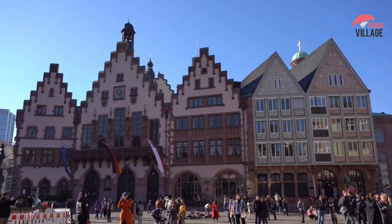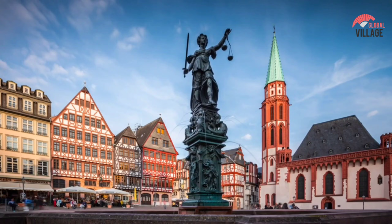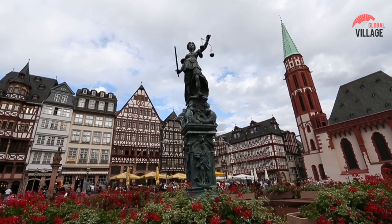The Römerberg structures, which have served as the city hall since the 15th century, are worth seeing. The Ostile buildings can be found on the opposite side of the square. Römerberg is a fantastic area to unwind or simply take in the ambience of Frankfurt's old town.